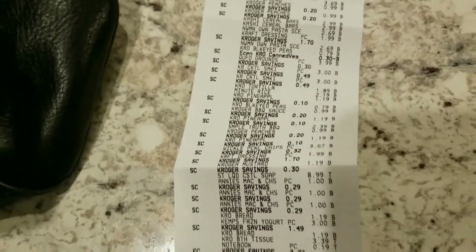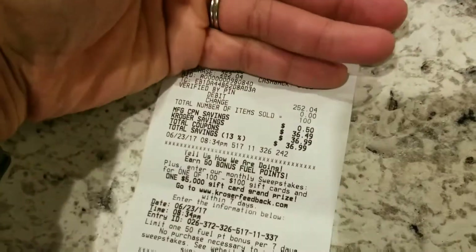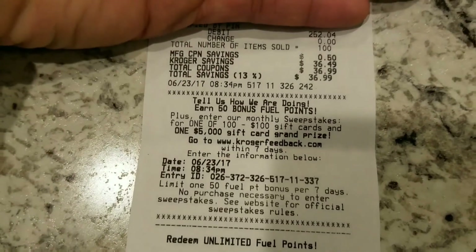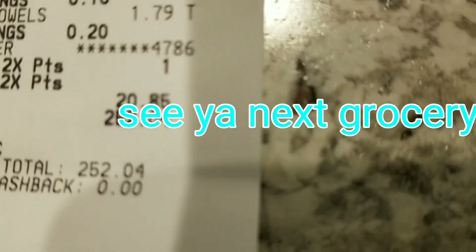Here's our long, long, long receipt. All of that was $252.04. It says manufactured coupons 50 cents, so total savings $36.99. I don't think that's too bad — but that is what we paid for our groceries.